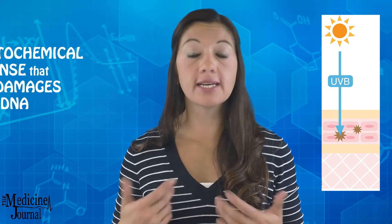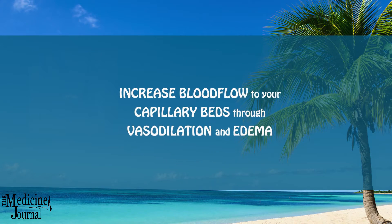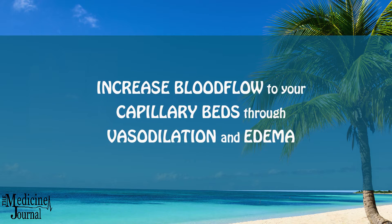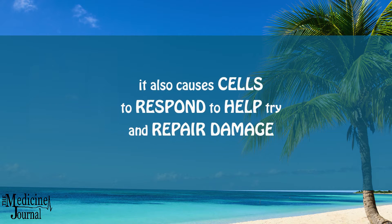UVB wavelengths don't penetrate the skin very deeply. However, it does cause a photochemical response which ultimately damages your DNA. This causes your body to trigger its immune system in several ways. One of those is to increase blood flow to your capillary beds through vasodilation and edema. Also, it causes cells to respond to help try to repair the damage. Your body then produces more melanin, which is your skin pigment, and all of this combined is what causes the redness that we often see with sunburn.